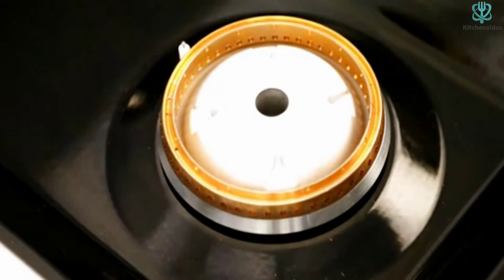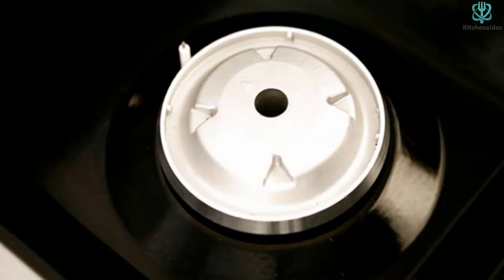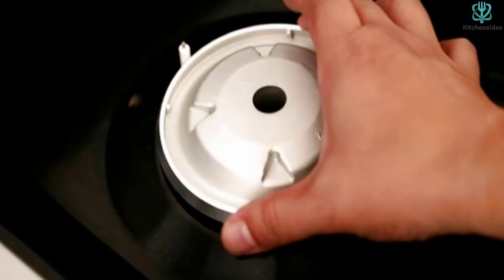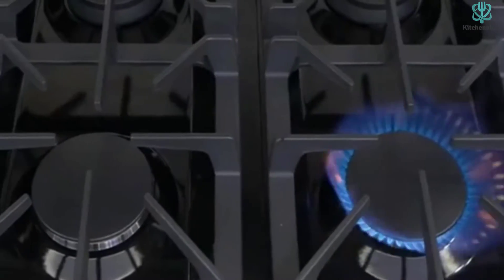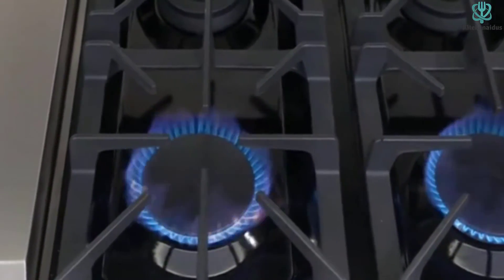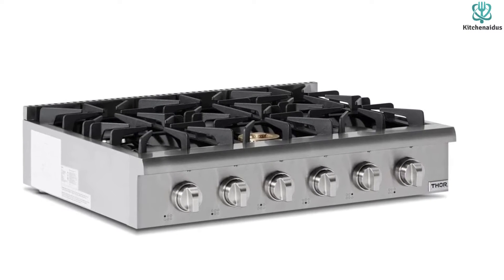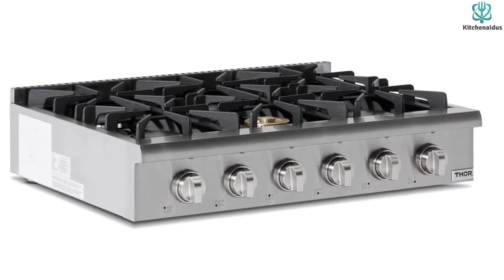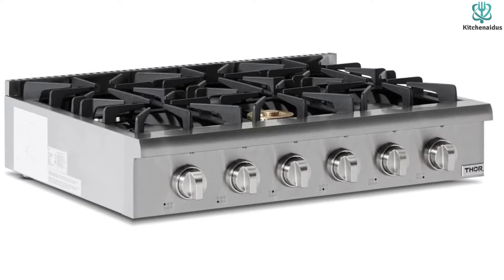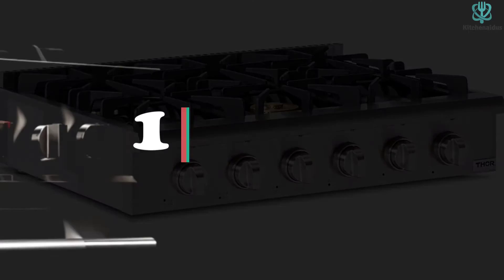The cooking grates sport a heavy-duty cast iron construction for better heat distribution and retention. This range top also comes with a black ceramic drip pan to catch excess grease and oil for a mess-free cooking experience. It has automatic re-ignition safety features to prevent accidents, and a blue LED control panel light allows you to manage cooking temperature and set the timer under any lighting condition.